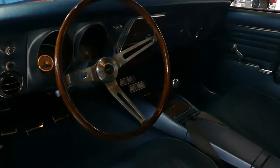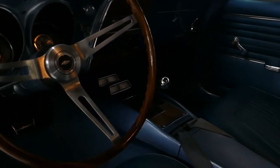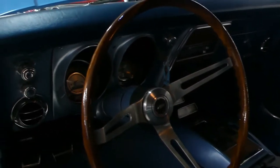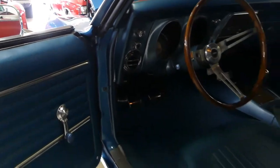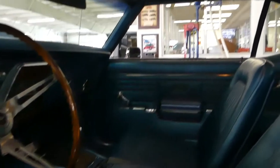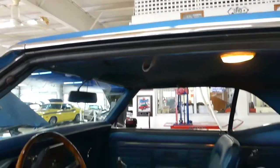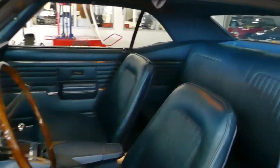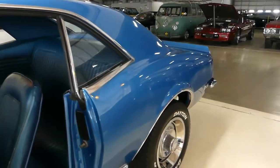Console gauges, clock, tach — beautiful from the carpet to the top to the seats. Blue on blue combo, nice trim.